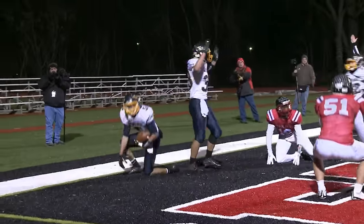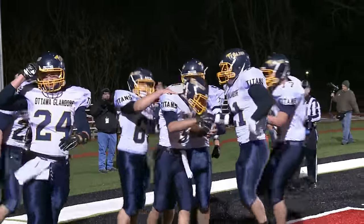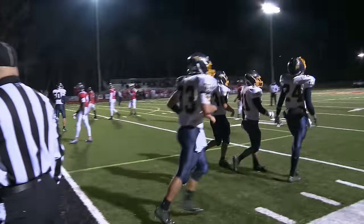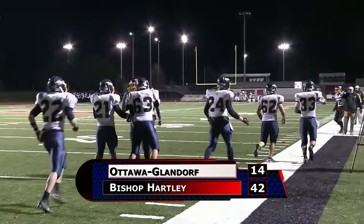Tipped by a defender and then Jay Garcia makes a what a one-handed catch — that's a top five play if I've ever seen one. That cuts it to 21-14 going into the half. But OG's tremendous season comes to an end in the regional semifinals, as Hartley gets the win 42-14.